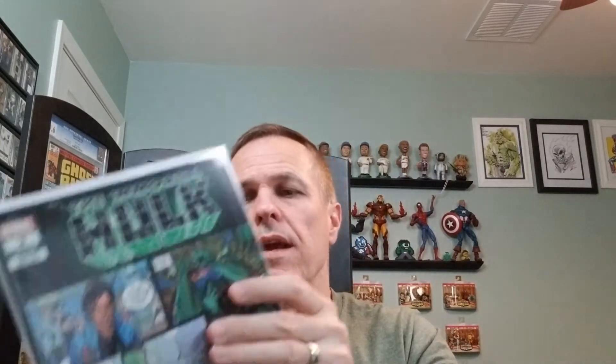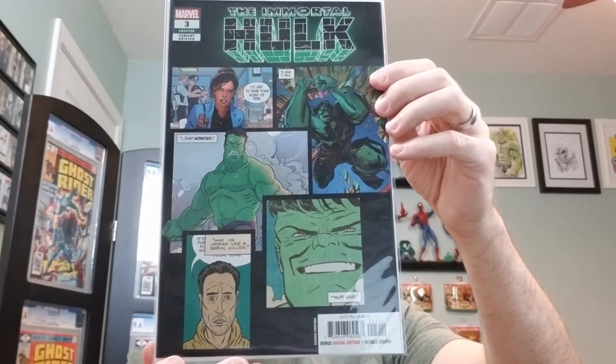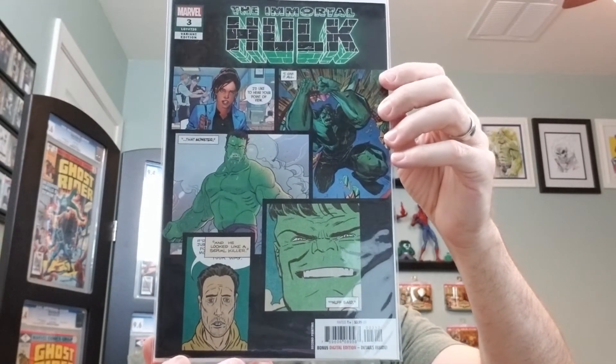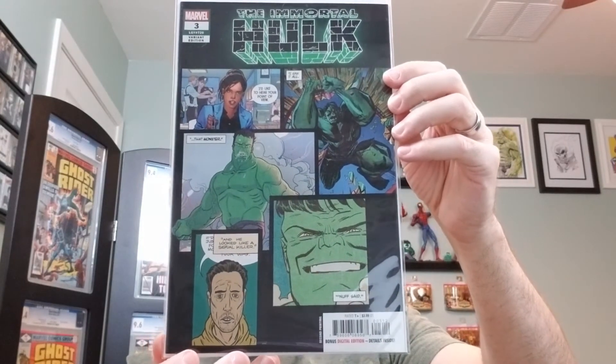Number three. The C cover, the second printing. This features the first mention of the One Below All.